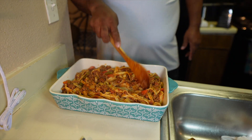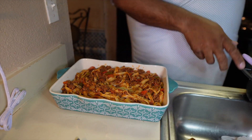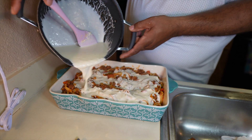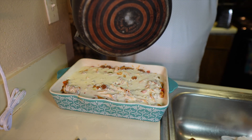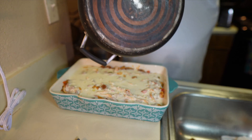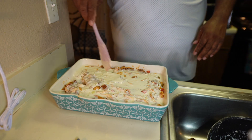I transferred it all over — now we're ready to put the cheese sauce in. Here we go, let's pour it all over, gotta get it all out of there. We gotta mix it in a little bit. Seems pretty creamy to me.